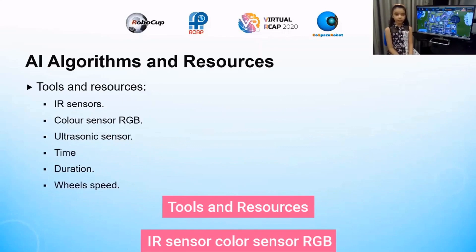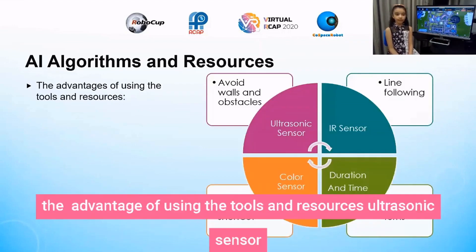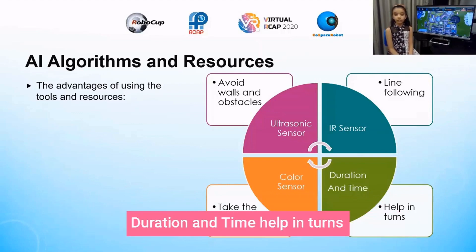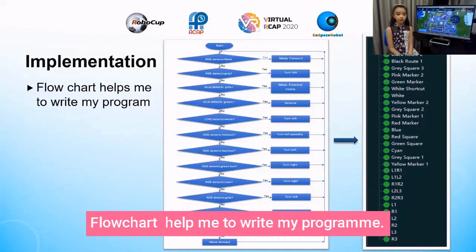Tools and resources: IR sensor, color sensor RGB, ultrasonic sensor, time duration, and wheel speed. The advantages of using these tools: the ultrasonic sensor helps in avoiding walls and obstacles; the IR sensor helps in line following; the color sensor helps in taking the shortcut; and duration and time help in overall performance. FluShark helped me to write my program.